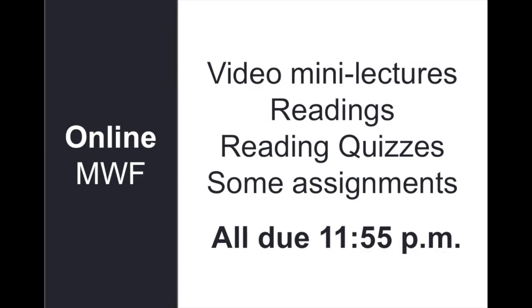On Monday, Wednesday, and Friday there are video mini lectures in Tracks, there are readings, there are reading quizzes, and there are some small assignments that you'll complete. All of those due times are 11:55, so just before midnight. Some of those things you can work ahead on, and all of the deadlines and dates are in the syllabus on Tracks as well as in each of the tools — the quizzes and the assignment tools.